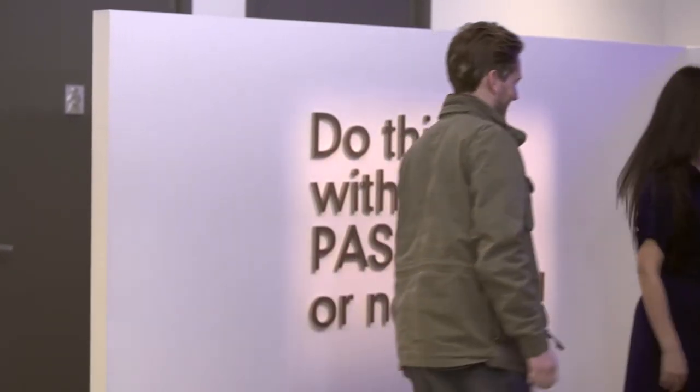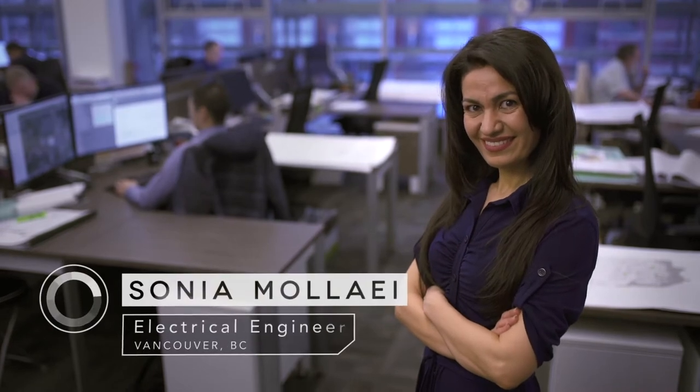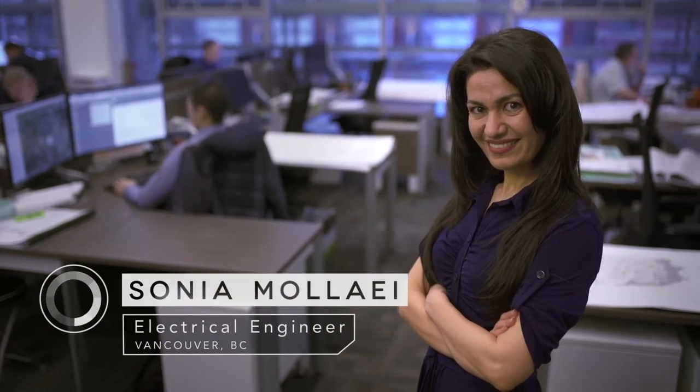I'm Sonia. Come on in, I'll show you around. My name is Sonia Molai. I'm an electrical engineer in Vancouver, BC.